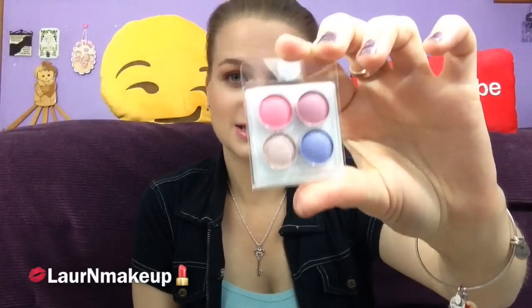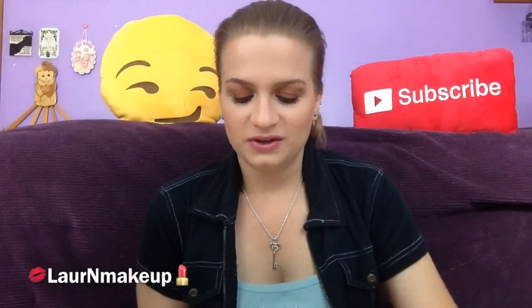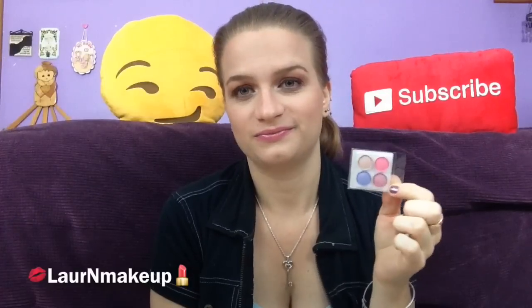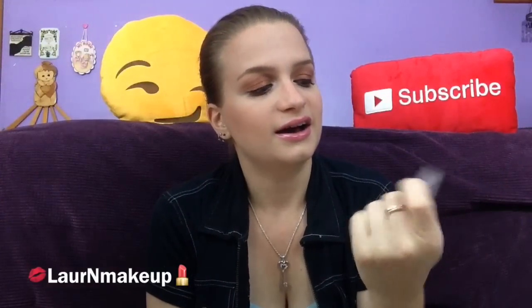I got a Coastal Scents eyeshadow sample — this is Set 23 in Persian Pink, baby pink, pink silver, and Icelandic. I've gotten these samples before and I honestly never use them, just because they're in this weird packaging and they're usually not colors I want to use. I think it's a really cheap sample.